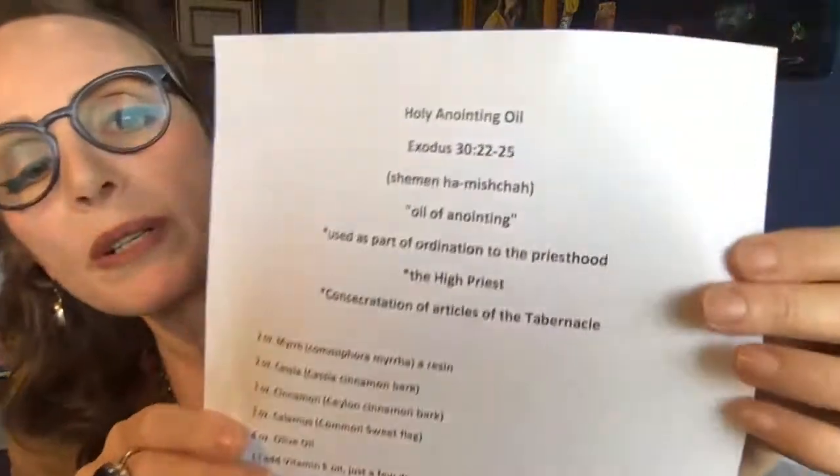Now the holy anointing oil recipe from my friend Zoe — from Exodus 30:22-25. Two ounces of myrrh — it's a resin, a very thick oil. Two ounces of cassia, which is basically cinnamon essential oil — also an anti-hemorrhage, which I find interesting. One ounce of cinnamon bark. One ounce of common sweet flag — I'm not very familiar with that. Four ounces of olive oil. And then a few drops of vitamin E oil to extend the life of the oil. You just add all those together.